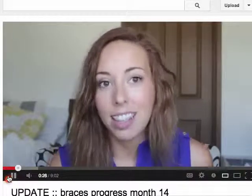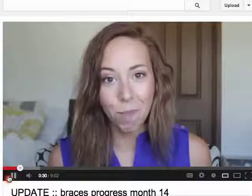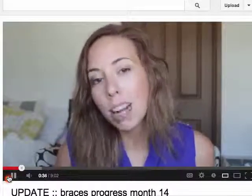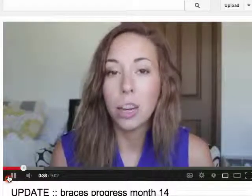If you watch as she's talking, expressing, smiling — just her mannerisms, everything — she'll never tilt her head all the way towards the right because that would all of a sudden make that lower jaw discrepancy way more obvious.